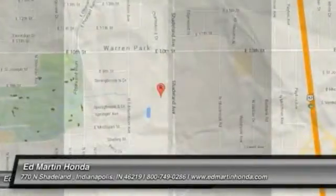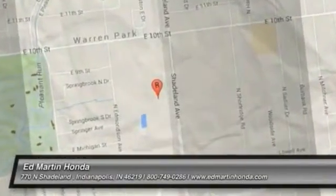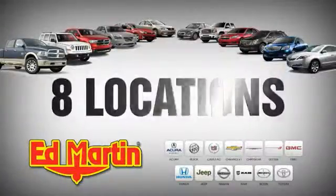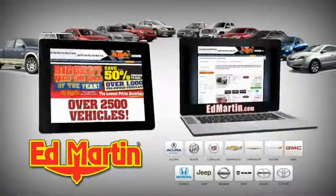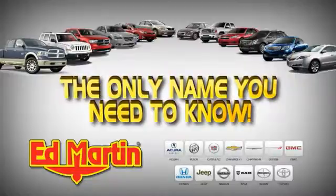Come see the car for yourself. Eight locations, 13 brands, over 2,500 new and used vehicles online at edmartin.com. Ed Martin is the only name you need to know.